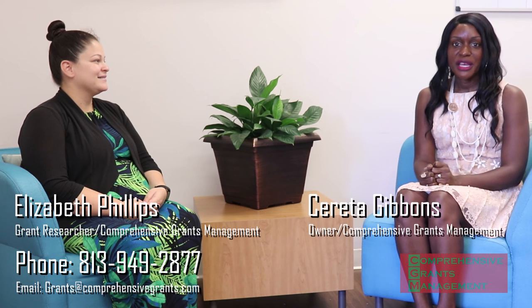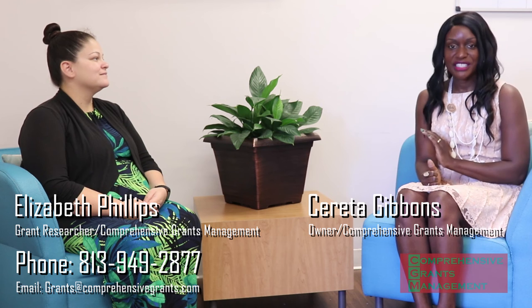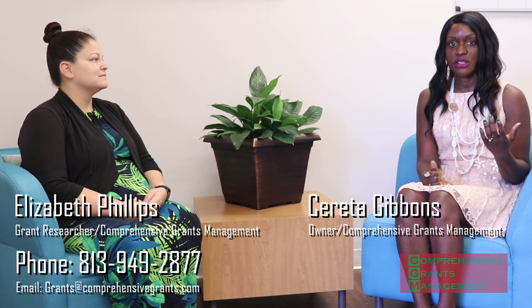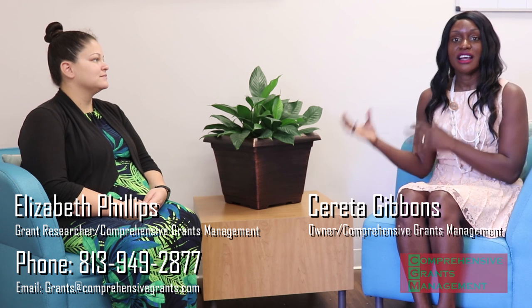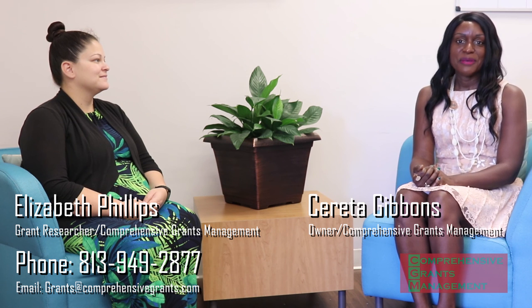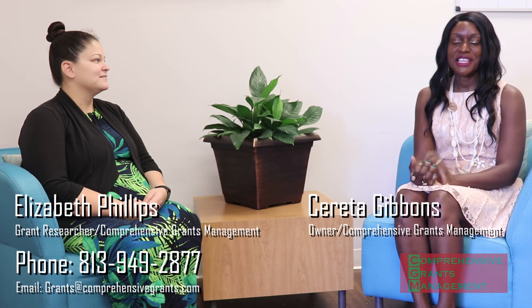We do that so that we can give our clients as much as they need to get their programs funded. So thank you so very much for all you do. There you have it: at Comprehensive Grants Management, we research and re-research tons of grant funding opportunities so that we can have a stockpile of funding opportunities to bring to our clients — so they do not have to do the heavy lifting of research themselves. We have an inventory of grant funding opportunities so that all they need to do is apply and get their programs funded. My name is Sarita Gibbons, owner of Comprehensive Grants Management — thank you for your time.